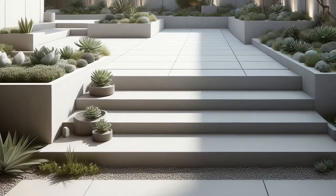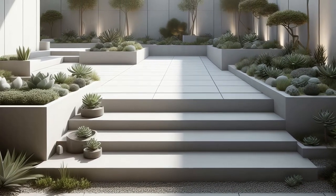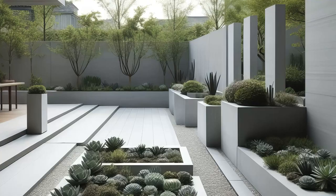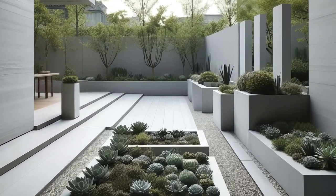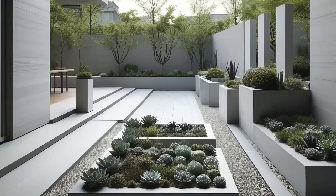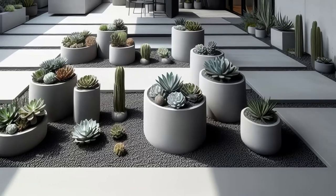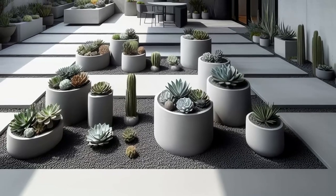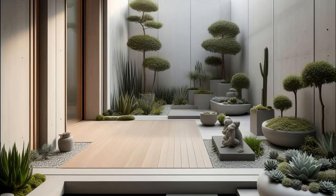Step into serenity with a modern minimalist succulent garden. Embrace the beauty of simplicity with a monochromatic color palette and clean lines. Carefully curated succulent arrangements adorn the space, where sparse plantings and negative space reign supreme. Each element is thoughtfully placed to evoke a sense of tranquility and harmony. Amidst the understated elegance, find solace in the simplicity of nature's design.